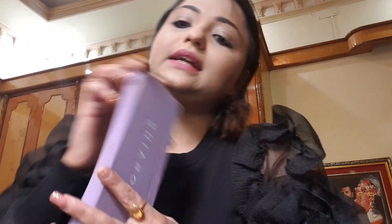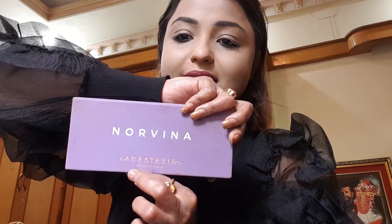For the eye makeup, I am going to take my most favourite palette from Bobbi Brown, and the name is Crypto Metallic Eyeshadow. I am also going to use the Norvina palette from Anastasia Beverly Hills — it's an amazing palette known as Norvina.